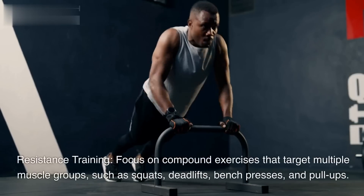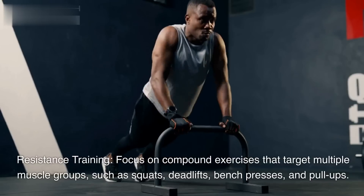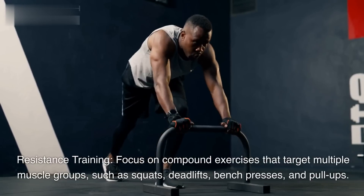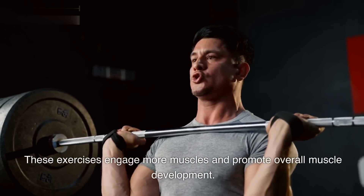Resistance training. Focus on compound exercises that target multiple muscle groups, such as squats, deadlifts, bench presses, and pull-ups. These exercises engage more muscles and promote overall muscle development.